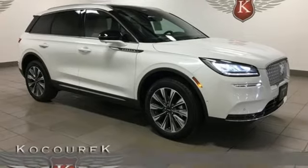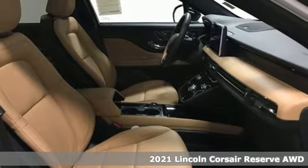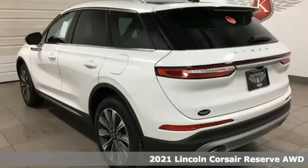It's a new 2021 Lincoln Corsair. Unforgettable journeys and possibilities await you in this Lincoln. It comes with great features you'll love.